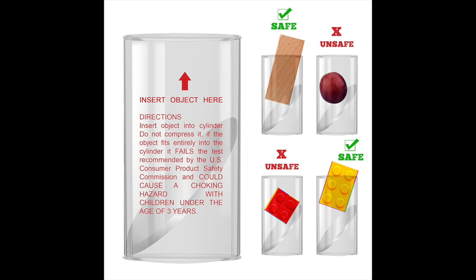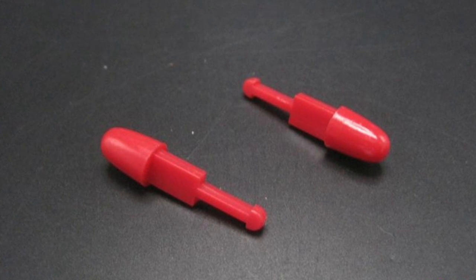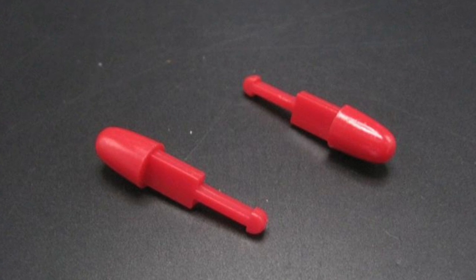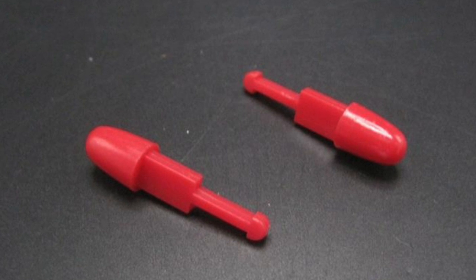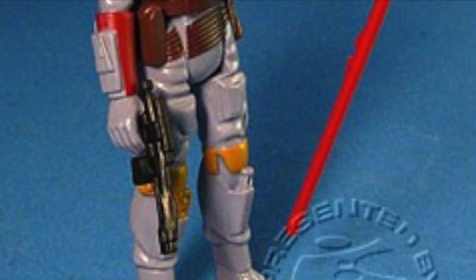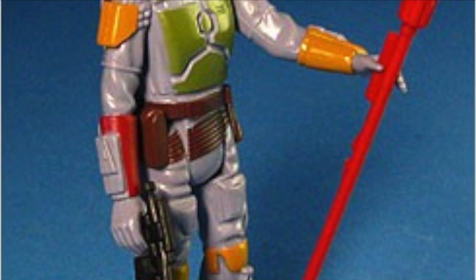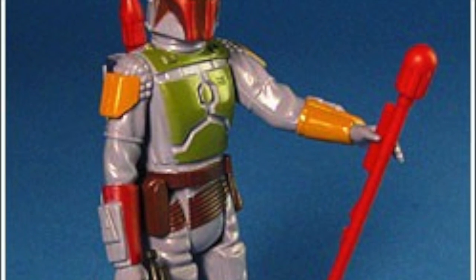This was decades ago before this device existed, and the small missiles in the Colonial Viper unfortunately became deadly. On all of the modern Boba Fetts that have a missile-firing backpack, the missile is huge — almost as big as Boba Fett himself. That is pretty much the exact visual proof of using these safety standards: a missile that comes with a figure now has to be big enough that it's not a small part. That's the story of why Boba Fett lost his missile.